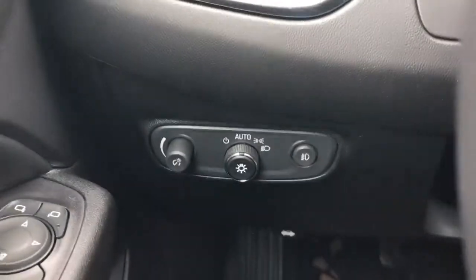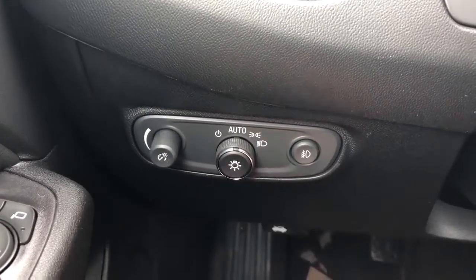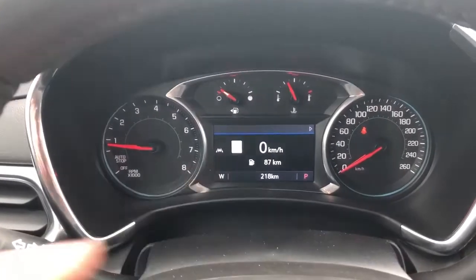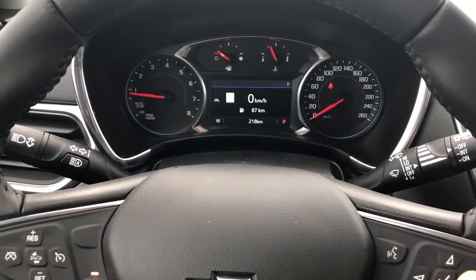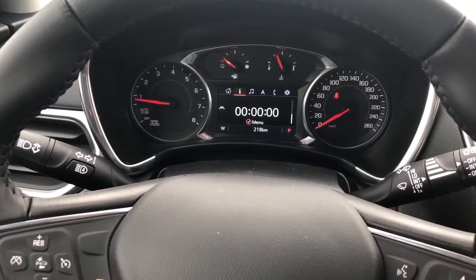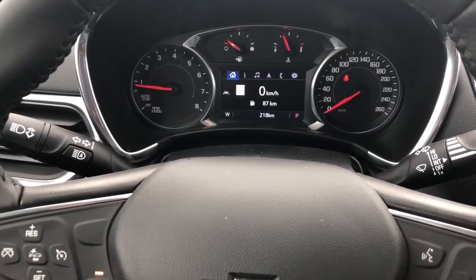Off to the left of the steering wheel we'll find our interior lighting dimmer switch, daytime running lights as well as our fog lights. Our odometer with digital screen in the middle — we can adjust what we see there with the buttons on the right side of the wheel, going through our info, audio, navigation, and phone options as well as settings. We have our home page which displays the speed.